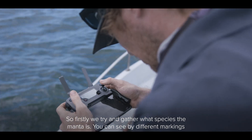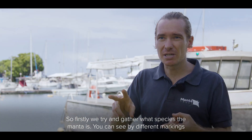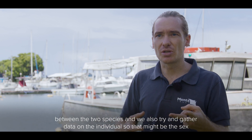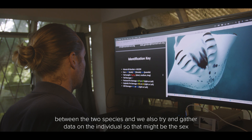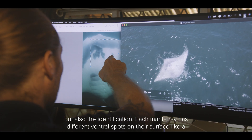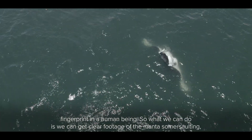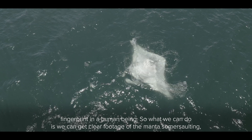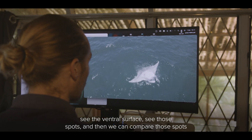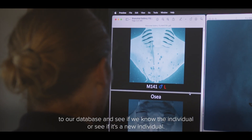Firstly we try to gather what species the manta is — you can tell by different markings between the two species — and we also try to gather data on the individual, such as the sex and also the identification. Each manta ray has different ventral spots on their surface, like a fingerprint in a human being. So what we can do is get clear footage of the manta somersaulting, see the ventral surface and those spots, and then compare those spots to our database to see if we know the individual or if it's a new individual.